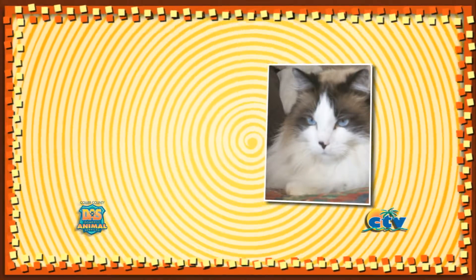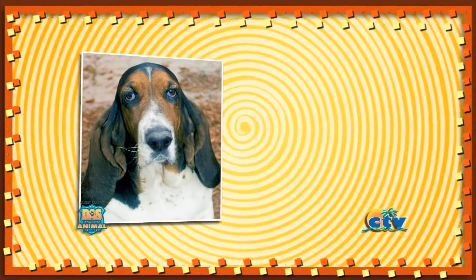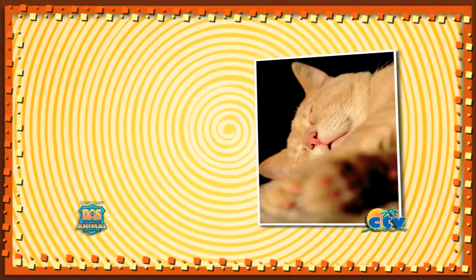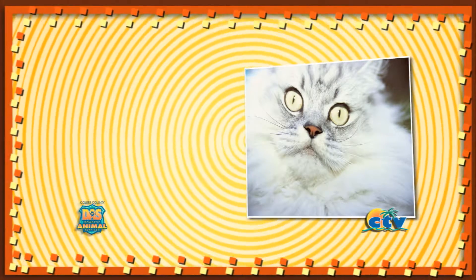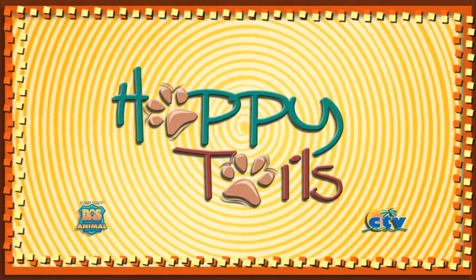Welcome to Happy Tales, Collier County Domestic Animal Services Adoption Show. Sit back and relax, because over the next half hour, we're going to show you some adorable dogs, cats, and other cuddly creatures that would make a great addition to your family. And now, here's the host of Happy Tales, Daniel Christenberry. Hello, everybody.